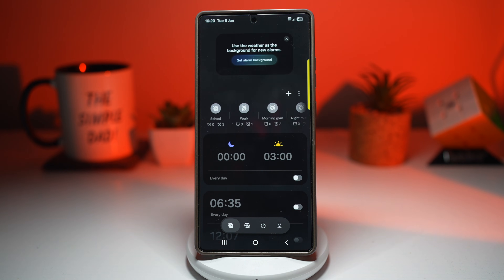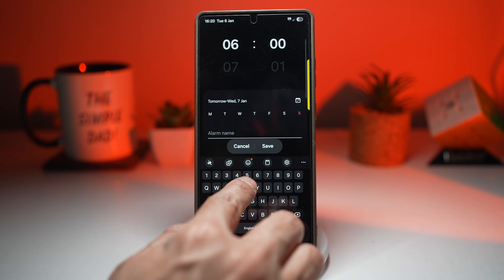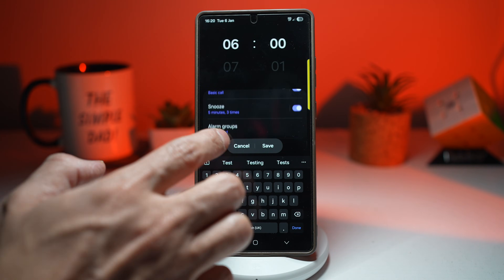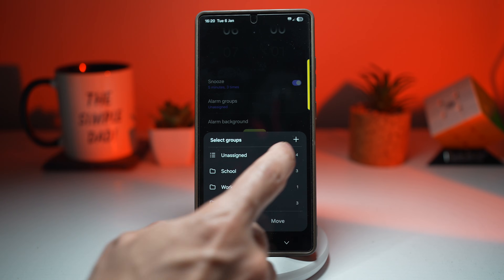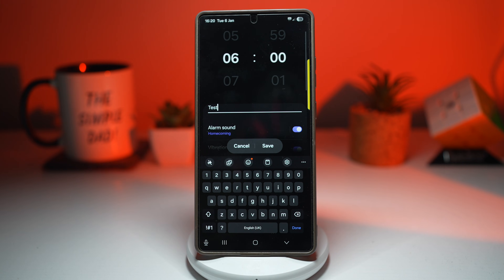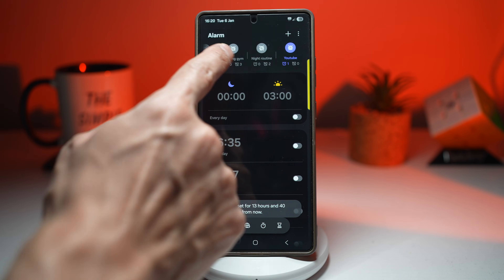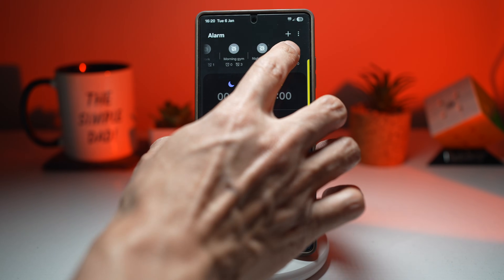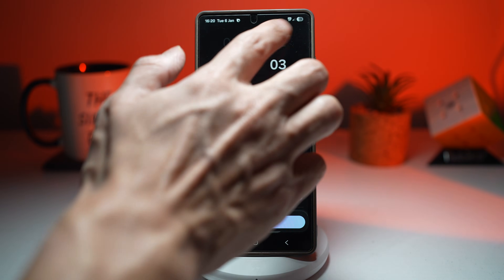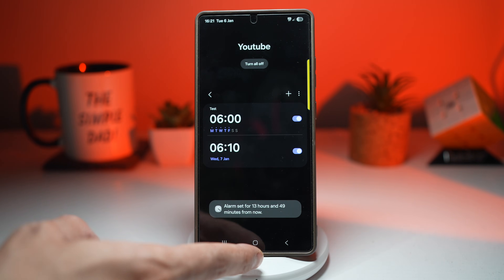Tap on Clock, then tap the plus sign to create an alarm. Set a name — for example, 'Test' — select your days and time, say 6 o'clock. Scroll down and find Alarm Groups, then create a new one. Name it 'YouTube' and tap Create. Save that alarm. Now you can see the YouTube group has been created. Add another alarm — say at 6:05 — select the days and press Save. Now you have two alarms in that group.